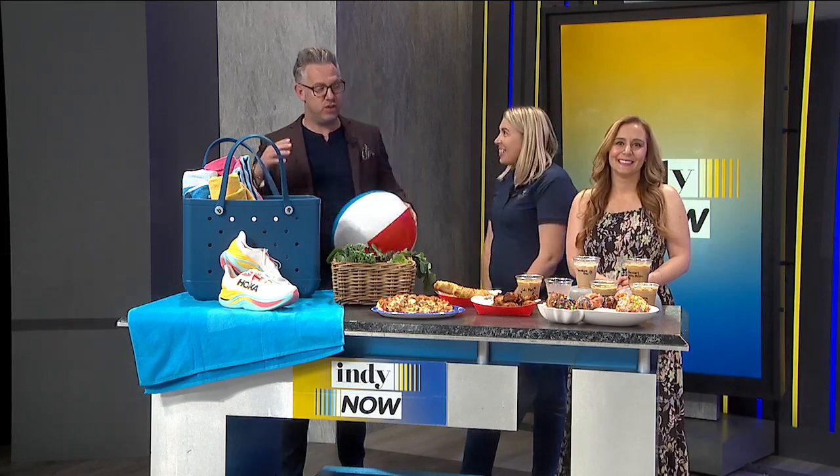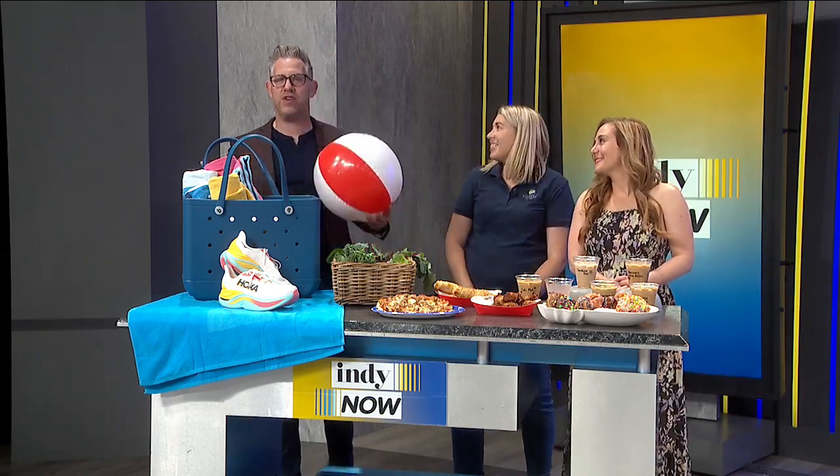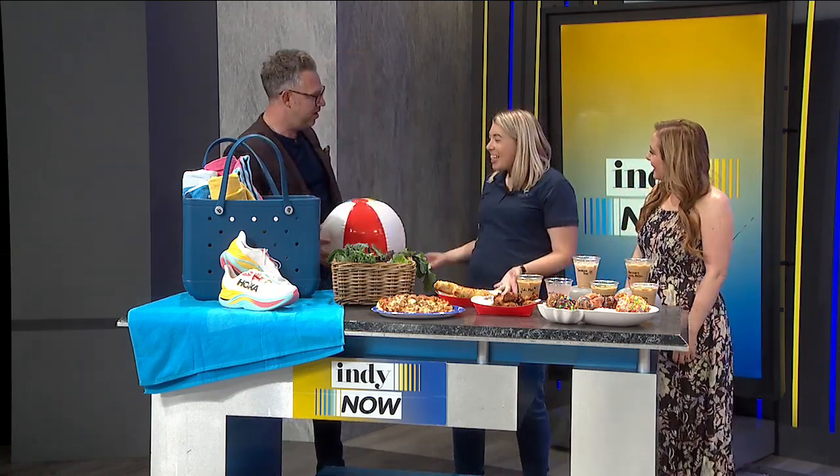Welcome back. Hope you're having a great Friday. Our next guest, Stephanie Perry, is a friend of the show. She's here from the City of Fishers, and she's got a list of some fun activities — things you can do out at Geist Reservoir this summer, including some delicious bites and drinks. Stephanie, good to see you. Good to see you.